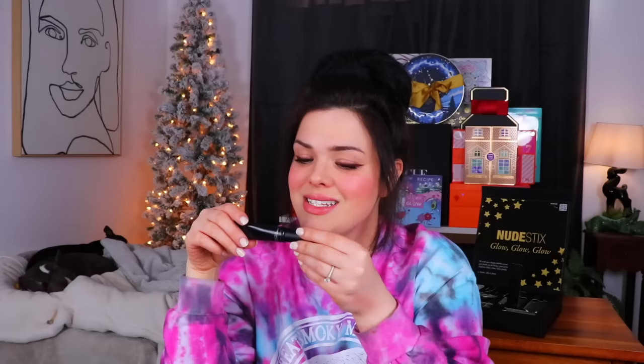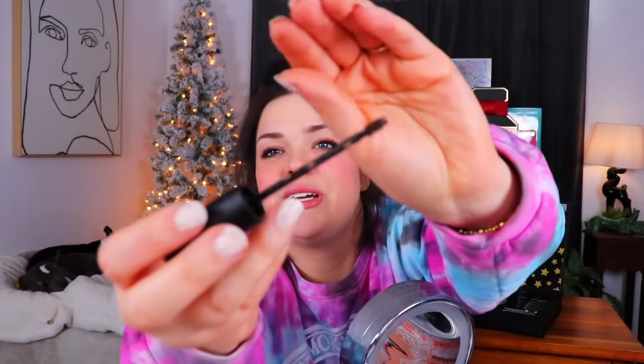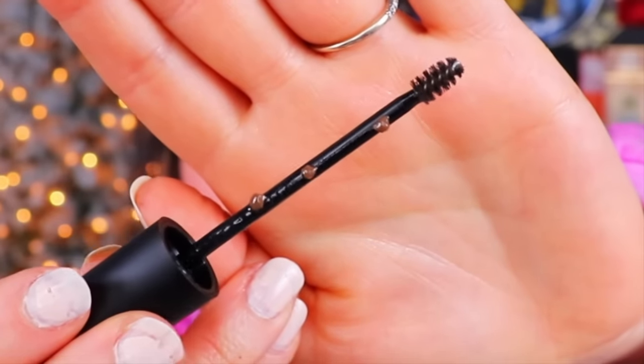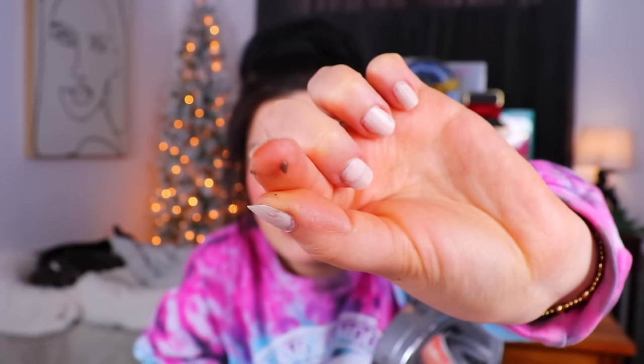Moving along to number nine — we have a brow set gel XL. It says this is a long-wearing medium-hold clear gel that grooms and sets your brows, packed with multivitamins and peptides, for a feathery or natural look. I'm not personally a feathery brow kind of gal. It actually has a little bit of color — looks like a lighter medium brown. The wand is tiny and cute. But it's coming out in little chunky clumps — kind of like curdled chocolate milk — they're not mixing together.